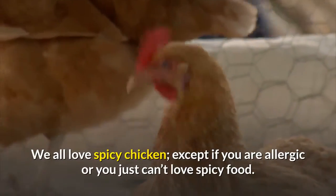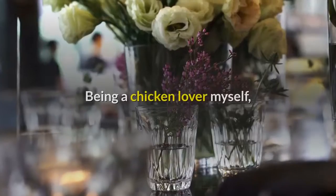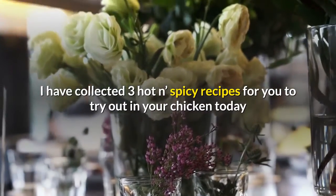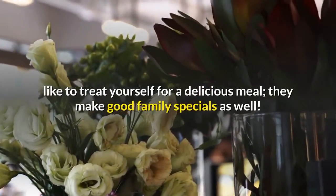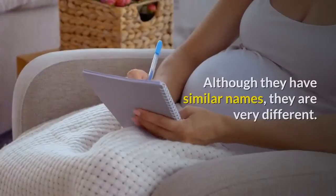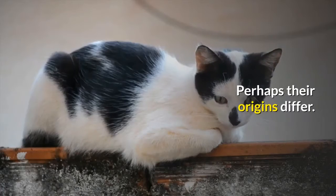We all love spicy chicken, except if you are allergic or you just can't love spicy food. Being a chicken lover myself, I have collected three hot and spicy recipes for you to try out with your chicken today, or anytime you would like to treat yourself to a delicious meal. They make good family specials as well. Although they have similar names, they are very different — perhaps their origins differ.